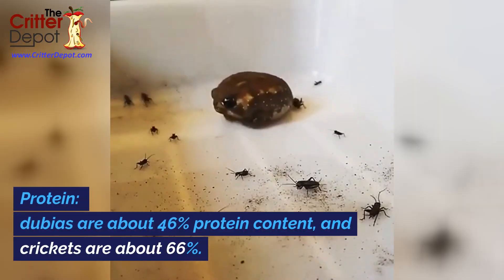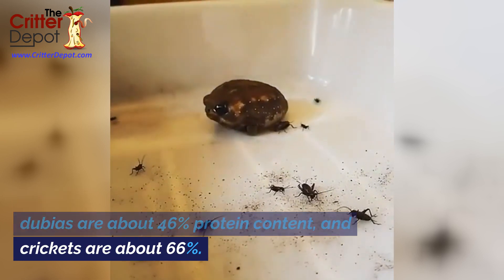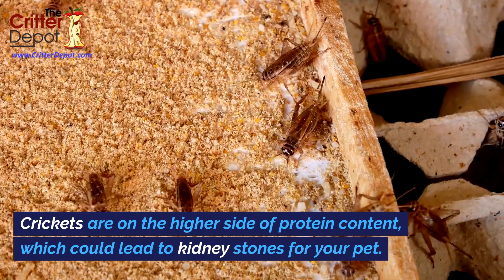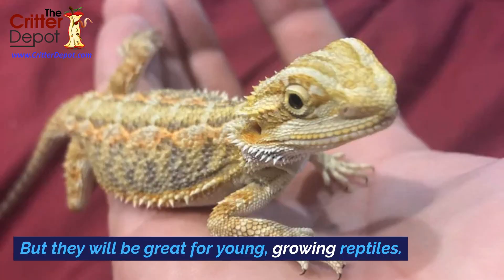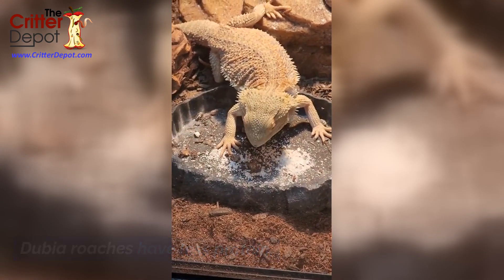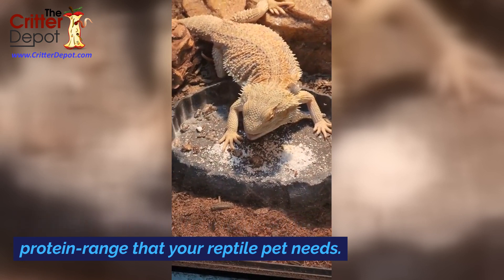Protein. Dubias are about 46 percent protein content, and crickets are about 66 percent. Crickets are on the higher side of protein content, which could lead to kidney stones for your pet, but they will be great for young, growing reptiles. Dubia roaches have less protein, but they fall right in the middle of the protein range that your reptile pet needs.